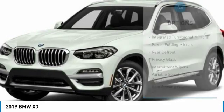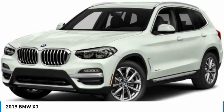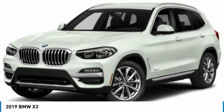Leather-wrapped steering wheel. Power steering. Adjustable steering wheel. Aluminum wheels. Cruise control. This beauty will make even your house keys jealous. Drive it today.